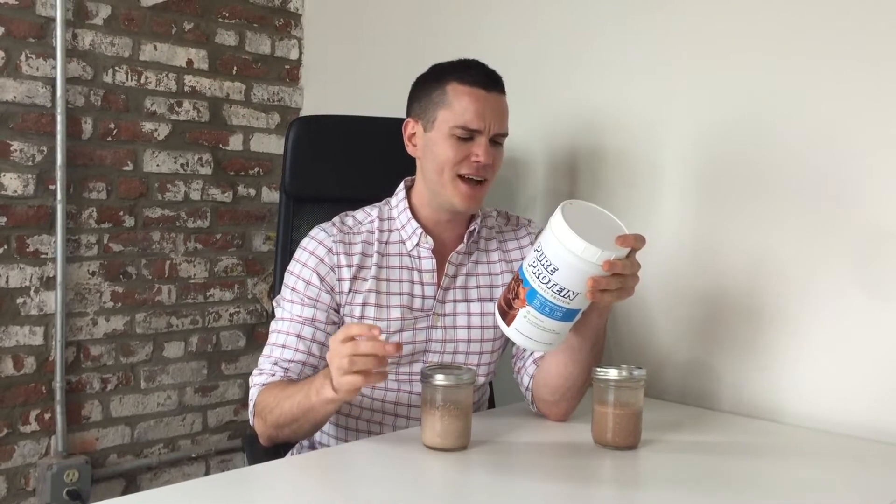You also get 11% of your daily calcium in one scoop, which is maybe slightly below normal but still a decent amount. There's a tiny bit of iron. As far as sodium goes, it's 55 milligrams — 2% of daily intake — so not too bad. Cholesterol is about middle of the road at 40 milligrams, or 13% of your daily intake, so if you're watching cholesterol in your diet, that's something to be mindful of.